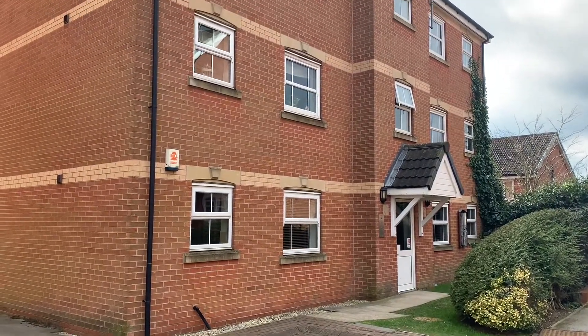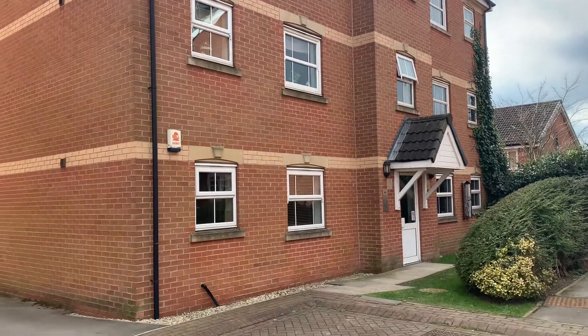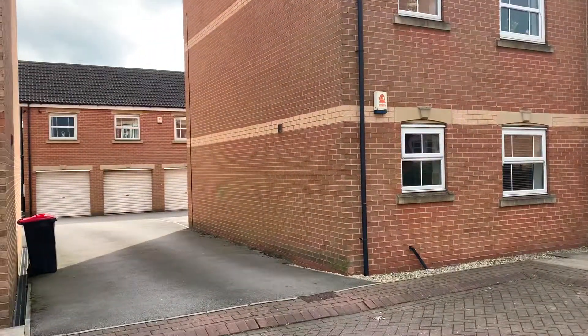Hello and welcome to the video viewing for number 63 Malvern Drive in Woodlaithes Village, Rotherham. Here I am inside the property.